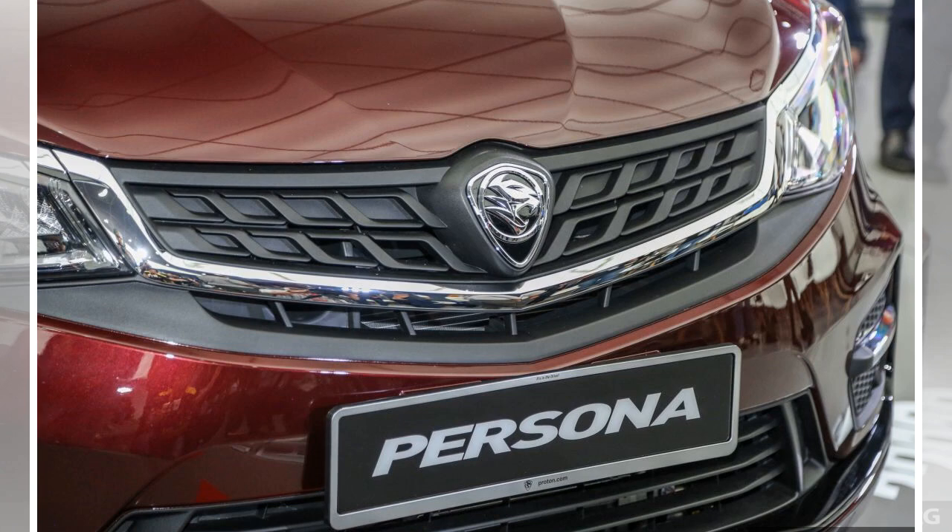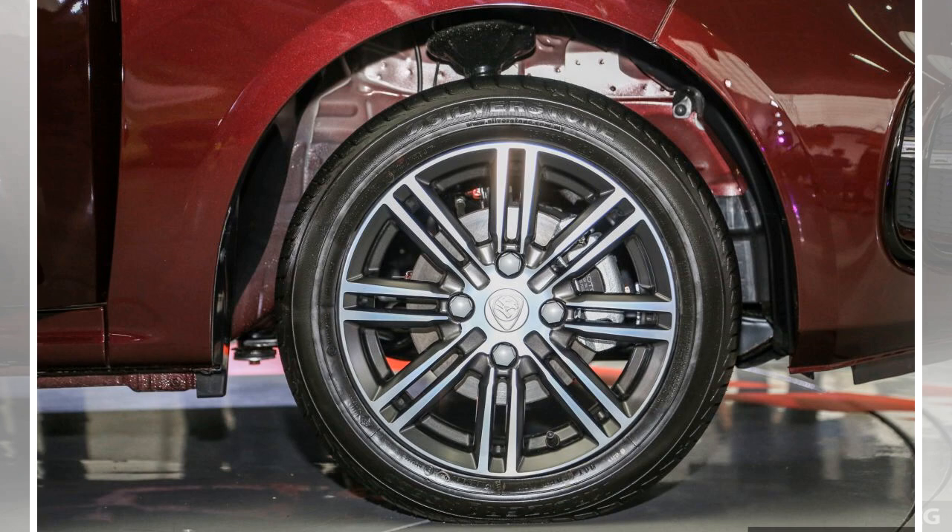At the rear sits a revised rear bumper with a chrome strip, plus a new rear bootlid garnish with the Proton script. New 15-inch two-tone multi-spoke alloy wheels complete the look.